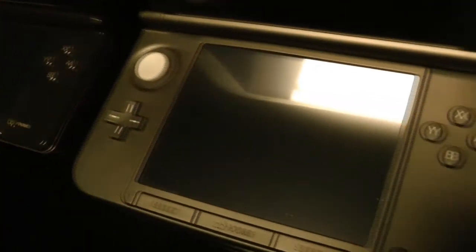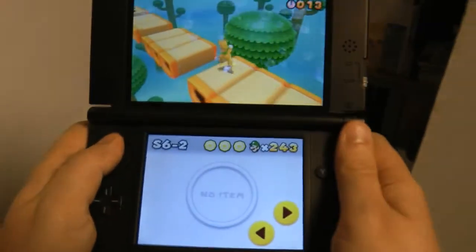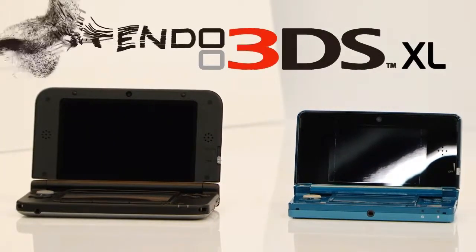Reason one has to be the giant screens. The screens on the XL are so much bigger that they literally slap you in the face when you first open the unit. You'll be pleased to hear that the upscale is great too. While the screens are 90% larger, they still have the same number of pixels, meaning the screen has essentially been stretched. We were worried this might make the image look blurry and pixelated, but thankfully the images still look great.